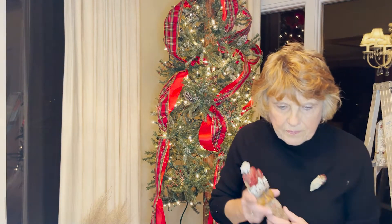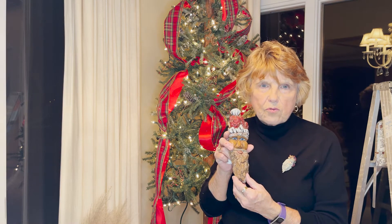This is one of the Santas out of the driftwood that he made. He's made many, many of these faces and stuff out of the driftwood.